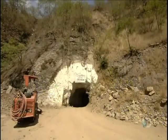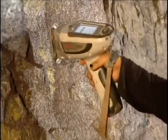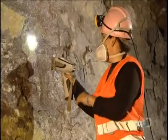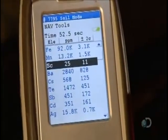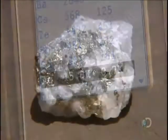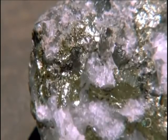The action begins down in the mine, where geologists point a niton gun at various spots in the rock face. The device detects the levels of 40 different elements, including silver. Silver in its natural state isn't silver-colored at all — it's charcoal gray. Those silver-looking deposits are actually zinc and lead.